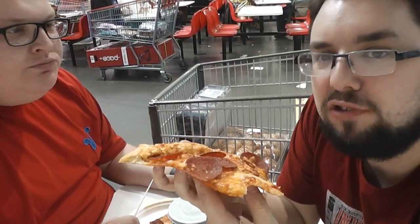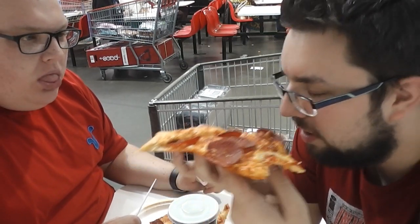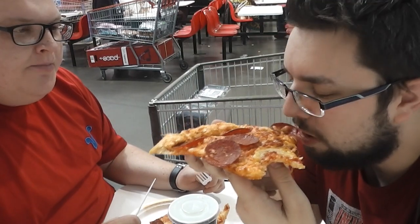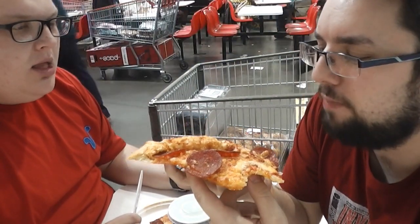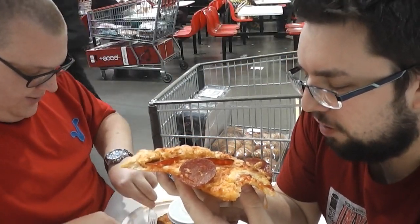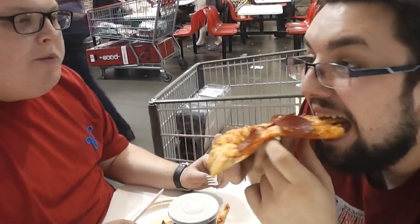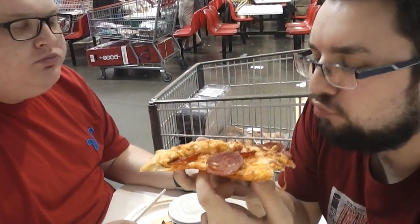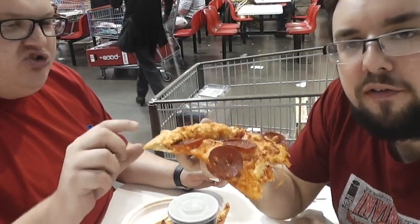The cheese is perfect — really nice texture, very creamy, and a lot of it as well. The pepperoni is nice and heavy, quite spicy. It's got a nice bite to it, very salty. It's also a really nice crispy texture. One more bite.